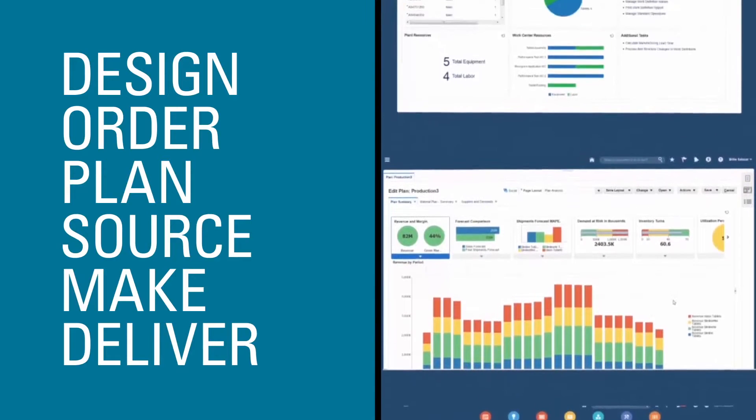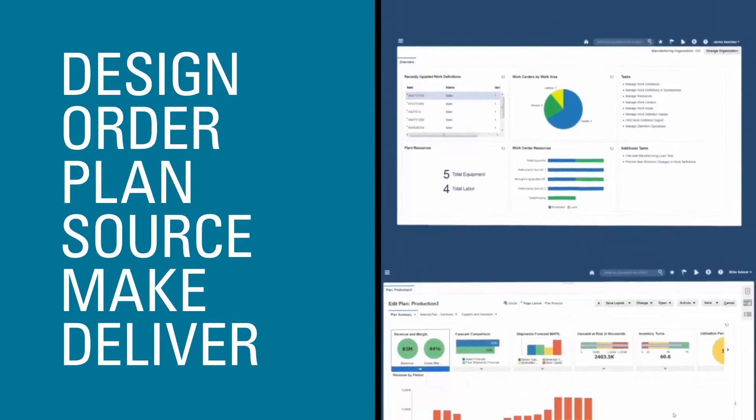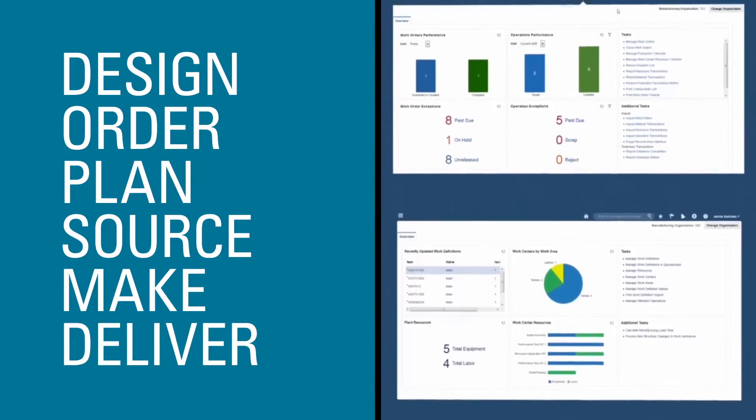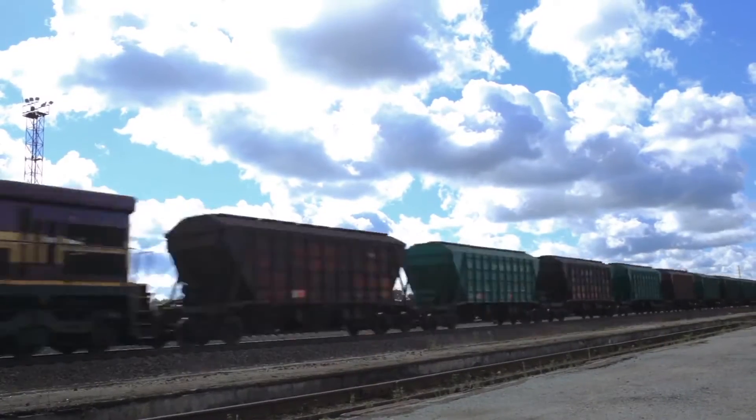Without complete, accurate, real-time visibility, every aspect of your business can be affected. How can Supply Chain Management Cloud transform your business?